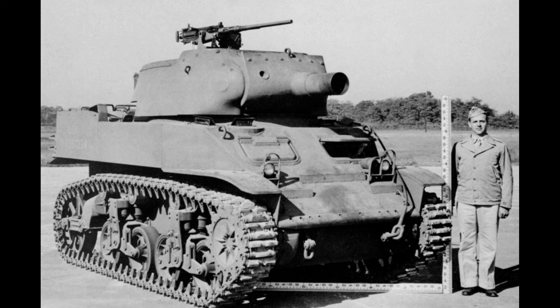To start off with, the HMC M8 was nicknamed General Scott, or just Scott, and was designated the T17 E1 HMC. HMC means Howitzer Motor Carriage.